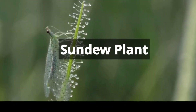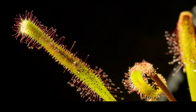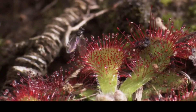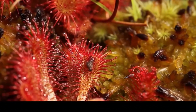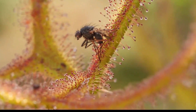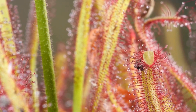The sundew plant, a remarkable carnivorous species, is characterized by its glistening, sticky tentacles that cover its leaves. Found in various habitats worldwide, these tentacles secrete a sticky substance to attract, capture, and digest small insects. As unsuspecting prey become ensnared in the glue-like droplets, the sundew's tentacles gradually fold in, securing the meal.